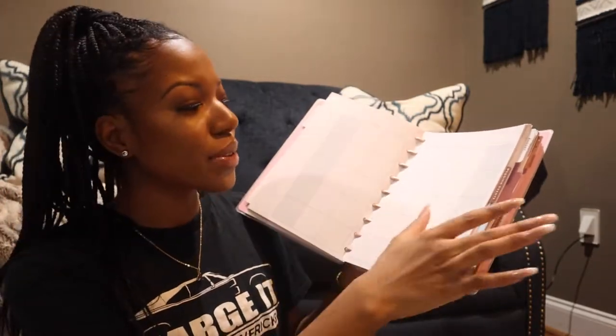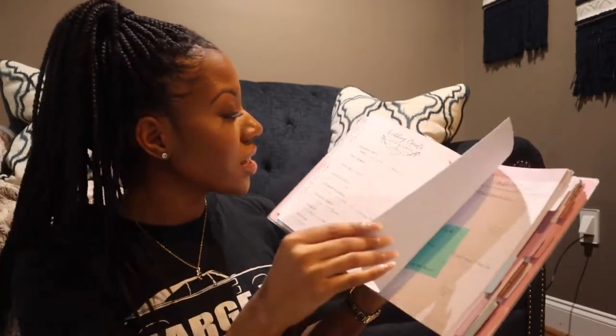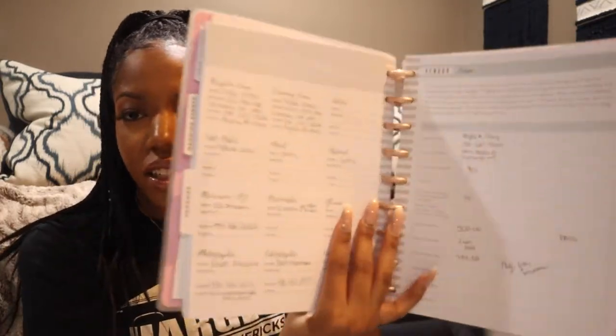First, I purchased a planner. I actually had two planners — the first one wasn't really detailed, so I went back and got this one from Walmart for about $20. It has different tabs. The first tab is a year overview with stickers and a calendar. The next one is wedding events, breaking down all the different events.